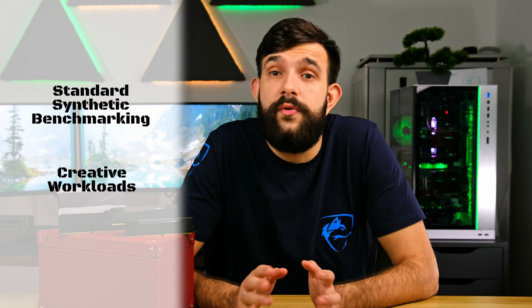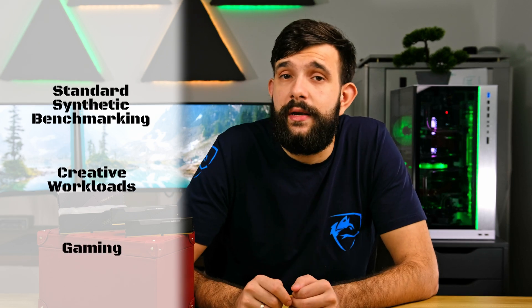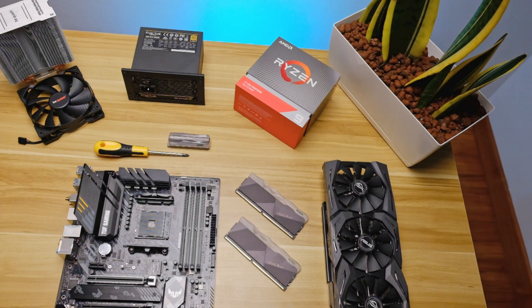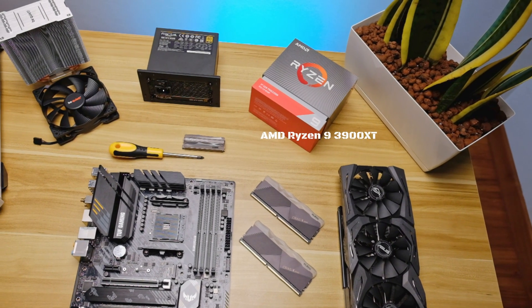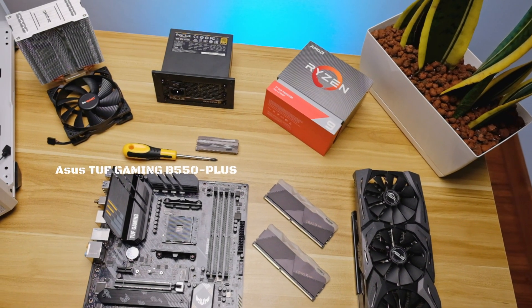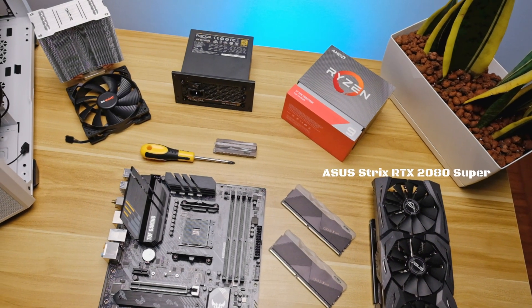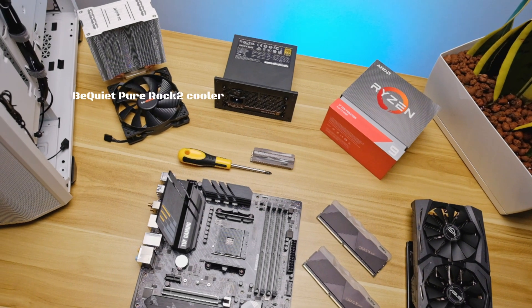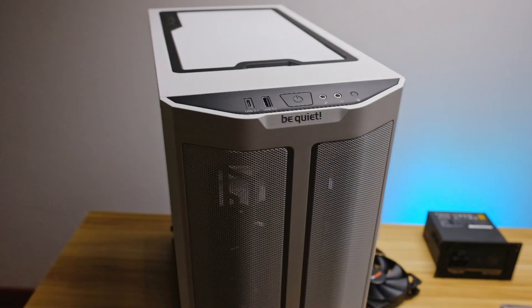We've done some tests and we'll cover standard synthetic benchmarking, throwing in some creative workloads with rendering times, and also gaming, as this is where the faster RAM should really shine the most. We ran these tests on the Ryzen 9 3900 XT with an ASUS B550 motherboard, ASUS 2080 Super graphics card, Klevv NVMe SSD, and be quiet! Pure Rock 2 cooler.